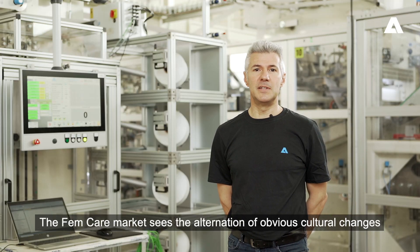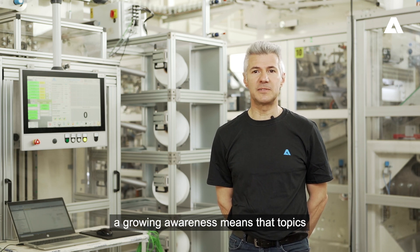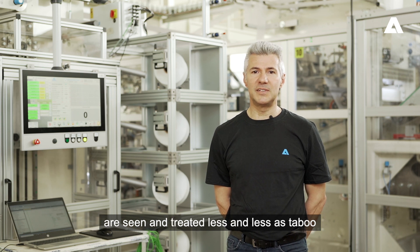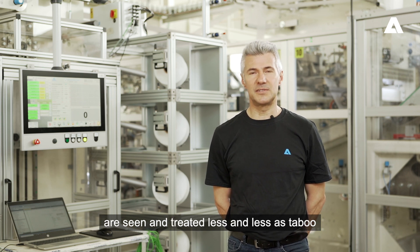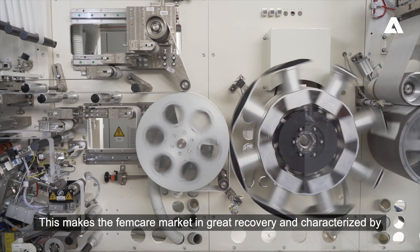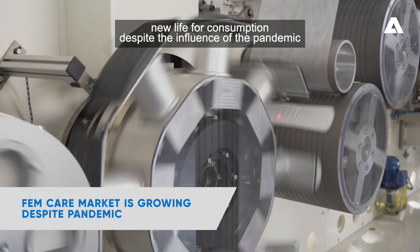The FanCave market sees the alternation of obvious cultural changes. A growing awareness means that topics such as the female cycle and light incontinence are seen and treated less and less as taboo. This makes the FanCave market in great recovery and characterized by new life for consumption, despite the influence of the pandemic.